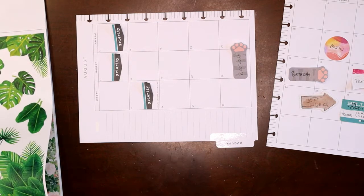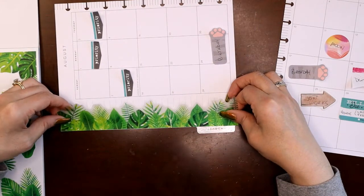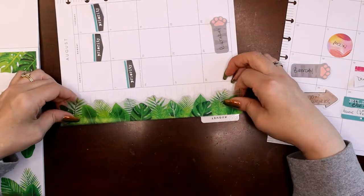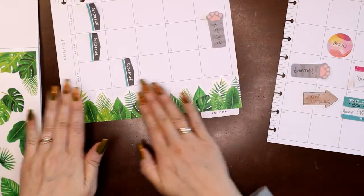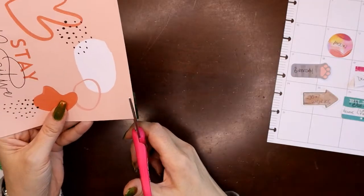That's going to kind of set the tone for my spread. So this is kind of like running a strip of washi tape. There we go — awesome! I love the impact. It's a huge statement. I love it — it's definitely an impact piece, an impact sticker.